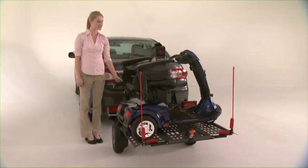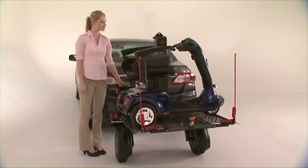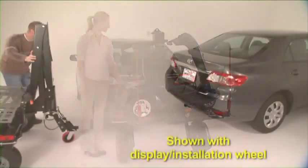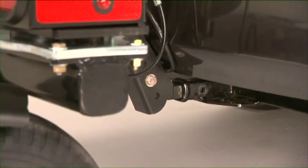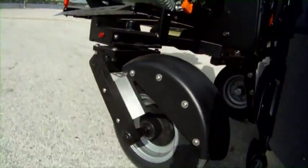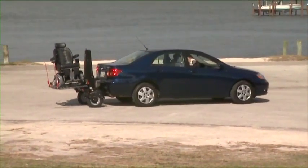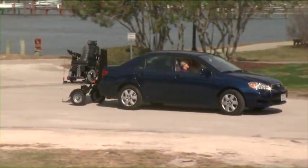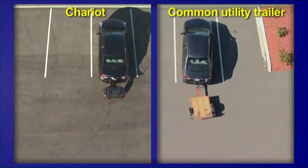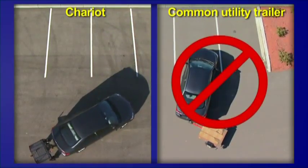The Chariot is a lift on wheels with independent suspension to bear the weight and force of the lift and its load. Attached to a car equipped with a class 1 or 2 receiver hitch, the Bruno Chariot features two wheels that swivel. The lift is always precisely behind the car — the wheels rotate, but the unit remains in line, steady and true. There is absolutely no possibility of a jackknife. Most of the time, you won't even know it's back there.